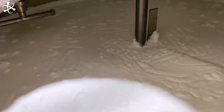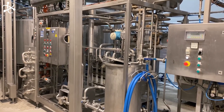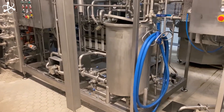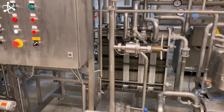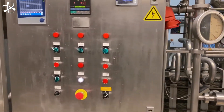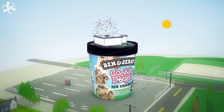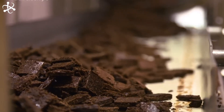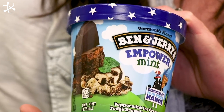It heats the mixture evenly, so every drop is perfectly pasteurized — this is important for keeping the ice cream creamy and smooth. The mixture stays in the pasteurizer for just a few minutes, but that's all it needs. The high temperature does the job quickly, making sure the ice cream is safe without affecting the taste. After pasteurization, the mixture moves to the next step, ready to become the delicious Ben and Jerry's ice cream. Thanks to this technology, Ben and Jerry's can make sure every batch is not only tasty, but also safe for consumers.